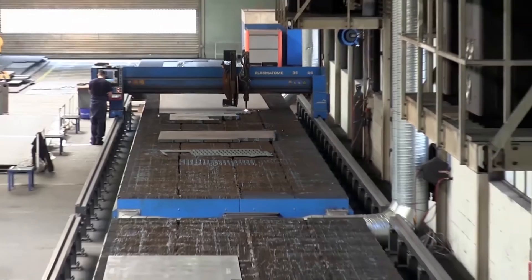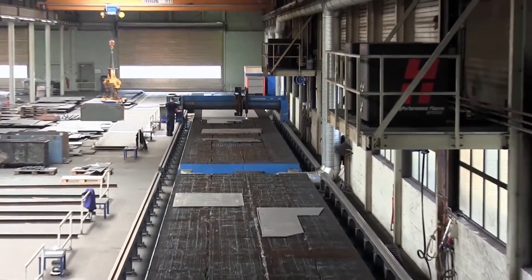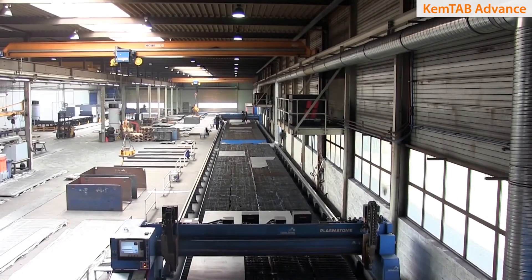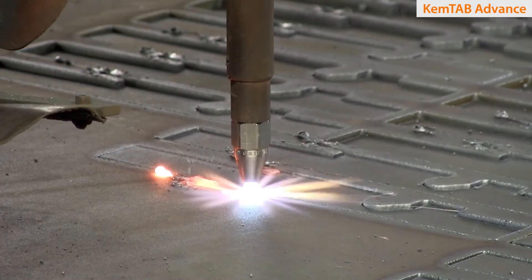In their plasma cutting area, two ChemTab Advance cutting tables are used side by side, creating an 82 by 10 table for cutting sheet metal up to 2 inch thickness.